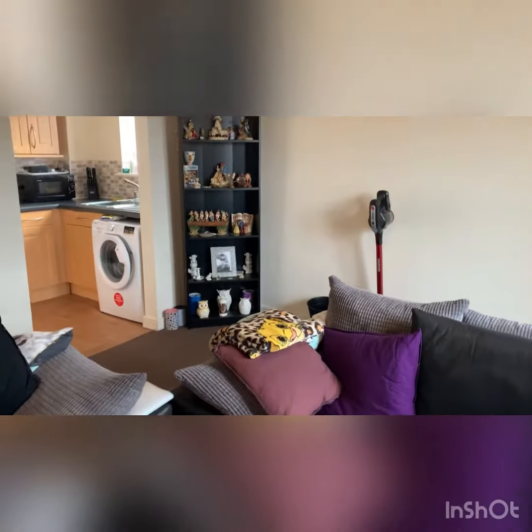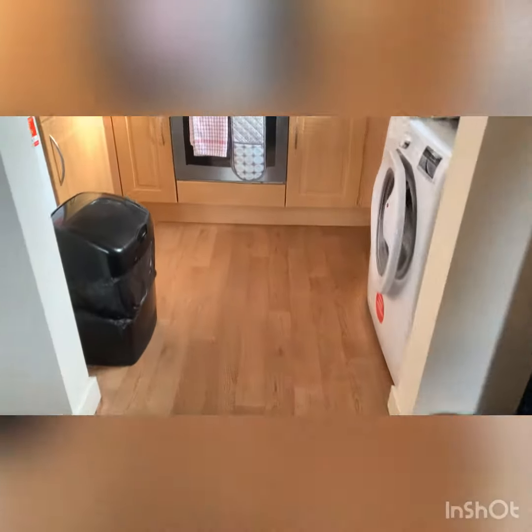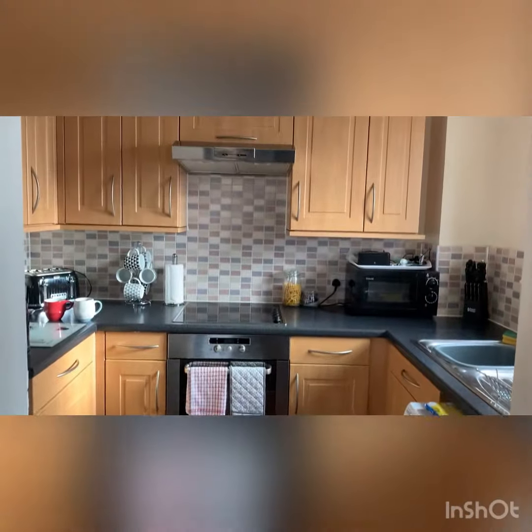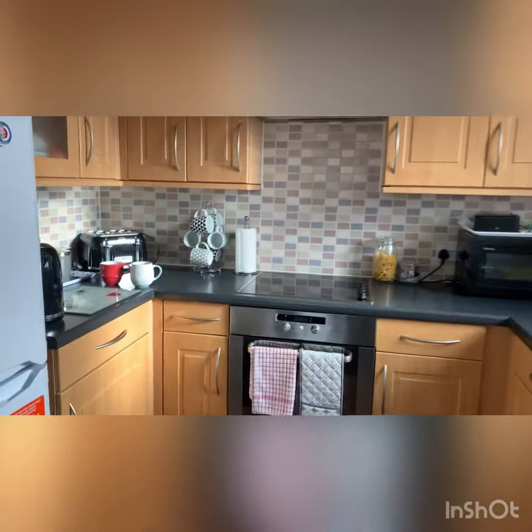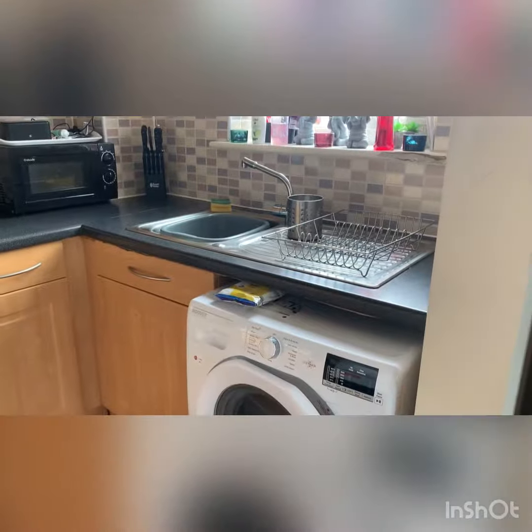Plenty of space in this nice living area, and to the rear of the room opens up into a modern fitted kitchen with space for a washing machine, built-in oven and hob, and space for a fridge freezer.